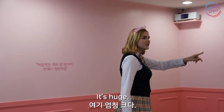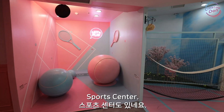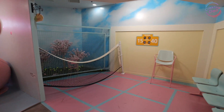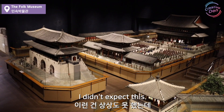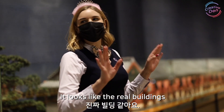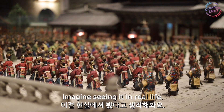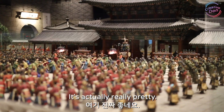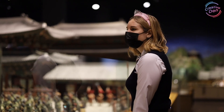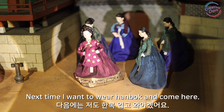It's huge! There are so many rooms — there's like a reading room, sports center. They look so realistic. It looks like the real buildings you see at Gwanghamun, Gyeongbokgung. Imagine seeing it in real life — it's actually really pretty. Looks like they're having a ladies' party. Next time I want to wear hanbok and come here.